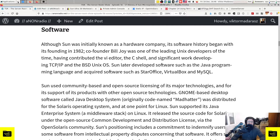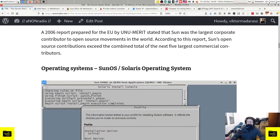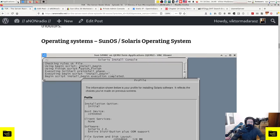Bill Joy contributed the vi editor, the C shell, and significant development work on the TCP/IP protocol, and of course the BSD Unix operating system. So Sun was not just known for its hardware - its software was just as important. This is where we left off in the previous episode, as I was running out of time and didn't want to start the important part about the software aspect of Sun Microsystems.